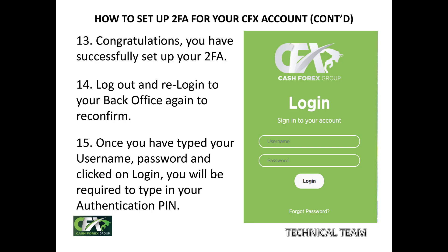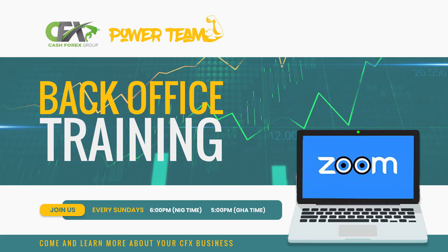You have successfully set up your two-factor authentication for your account. Thank you, and until we see you on another exciting edition, bye for now. That was really amazing — we thank God for another wonderful expose on the CFX business today. Make it a date with us again by joining us next Sunday, Nigerian time, 6 p.m., for another interesting episode. Special thanks to our leader Pastor Mike, the first CFX African director, and all other leaders and the technical team who worked behind the scenes. Until next time, remember: we learn to learn by learning, and we learn better only when we learn always. See you next week by God's grace. Bye for now.